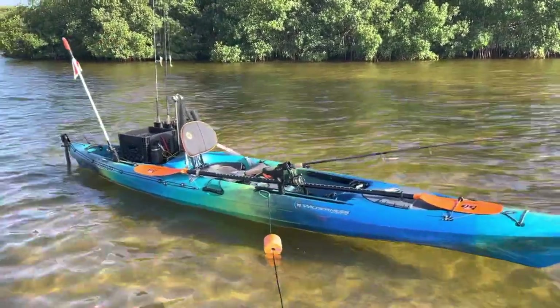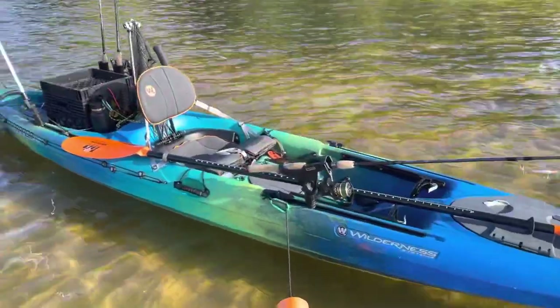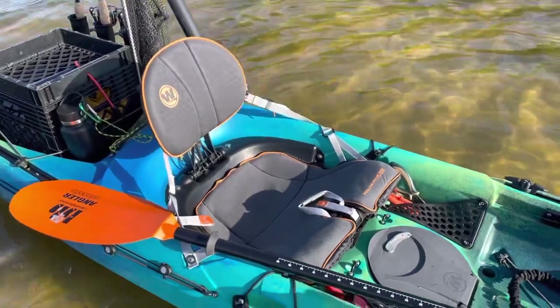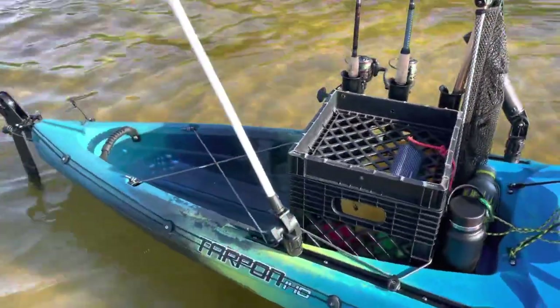There's my newest kayak — the Wilderness Systems Tarpon 140. Great kayak, been around a while. This is the new one, you can see with the gray seat with the orange piping. It was built in the last part of 2020, through 2021.